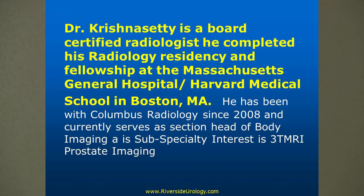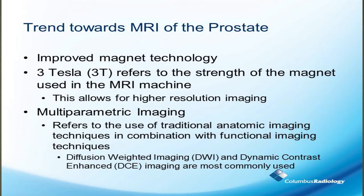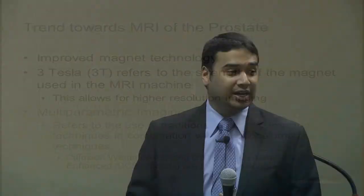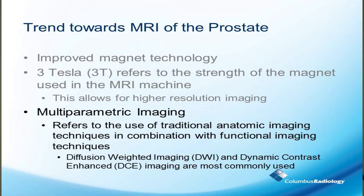I'd like now to introduce Dr. Vikram Christenseti. So we're looking at MRI imaging of prostate cancer. There's been a growing trend towards MRI of the prostate. We are doing these prostate MRIs on a 3 Tesla magnet. That refers to the primary magnet strength of the MRI machine. This allows for high-resolution images and new software that allows what is termed multi-parametric.